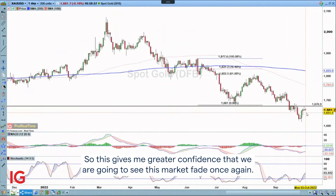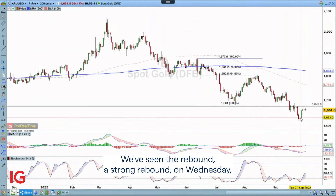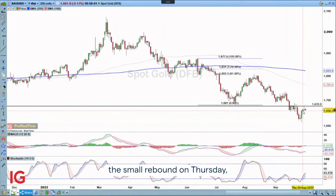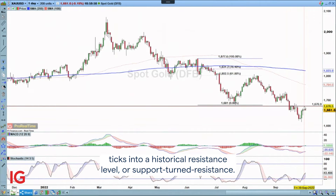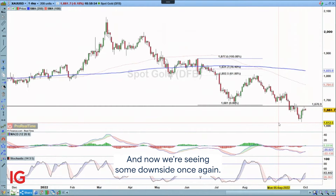This gives me greater confidence that we are going to see this market fade once again. We've seen a strong rebound on Wednesday, a small rebound on Thursday, and then we're moving into a red candle with an upper shadow that essentially ticks into a historical resistance level — support turned resistance — and now we're seeing some downside once again.